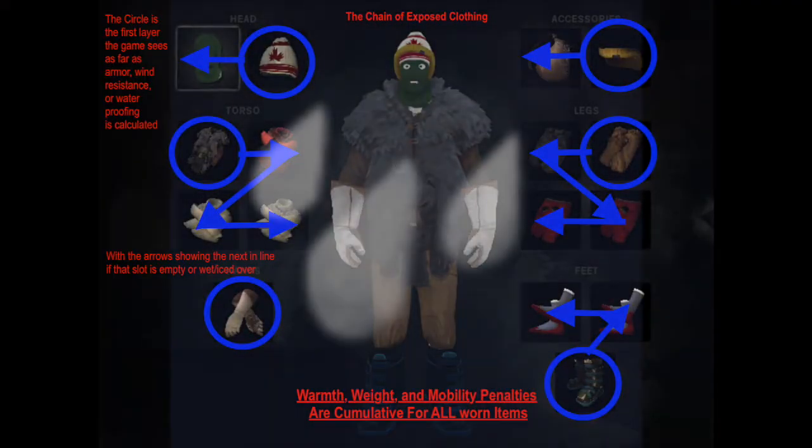The waterproof bonus provided by clothing measures how quickly clothing becomes wet during outdoor activities. Clothes gradually become wet if it is snowing or when the player walks on ice, and become completely wet if the player falls through weak ice. Clothes will gradually dry off when worn in warm interior locations or when worn or placed near a fire — taking them off and placing them next to the fire dries them off quicker.